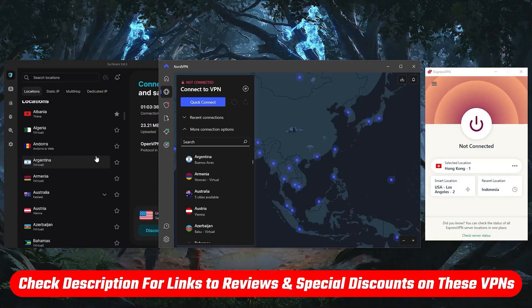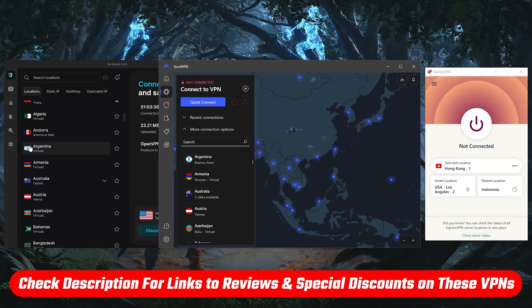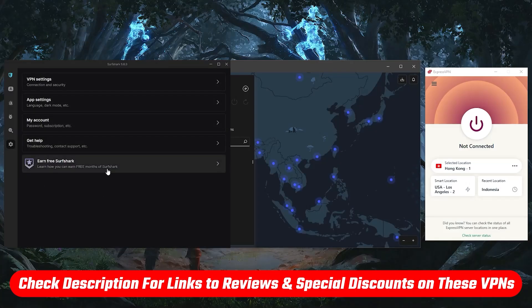I'll talk about these VPNs a little later. If you're interested in any of them, you may want to go straight to the discounts or full reviews — you'll find everything you need in the description down below.